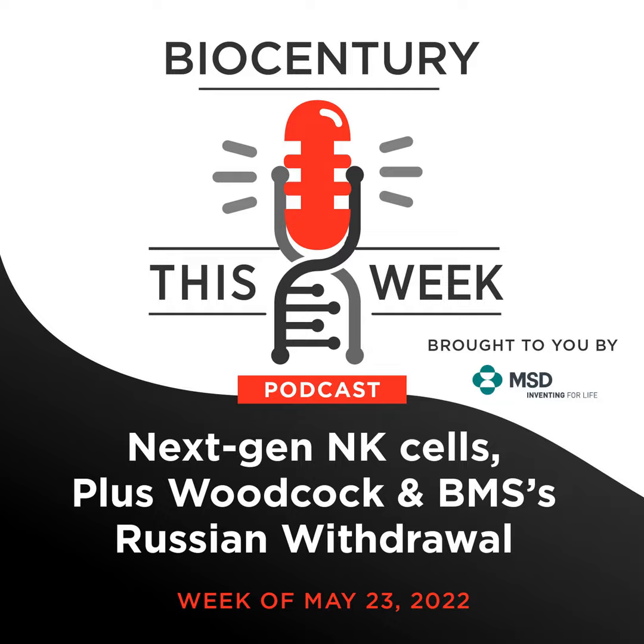This story is online at biocentury.com. It's one of my favorite types of stories we do — a landscape piece with at least two pipeline charts, a cool graphic showing how things work, and a company named Cheetah, which is pretty great.